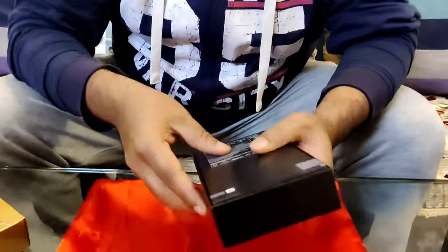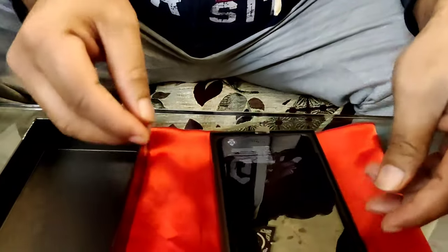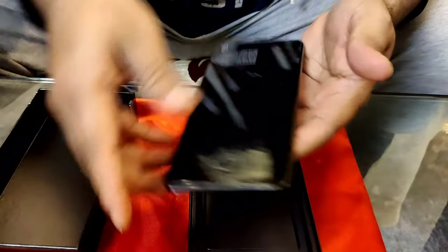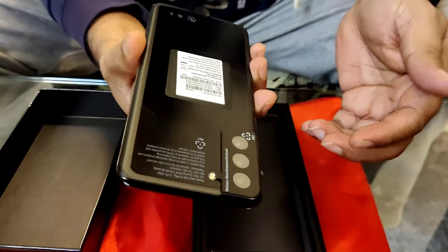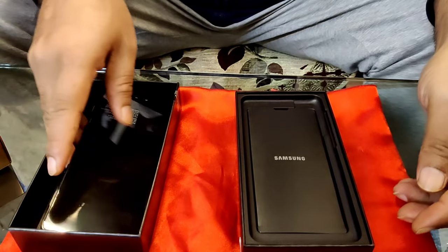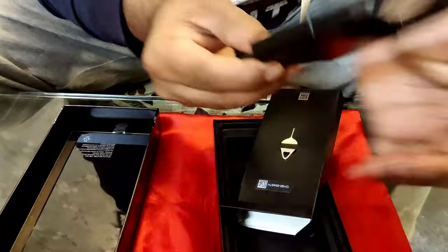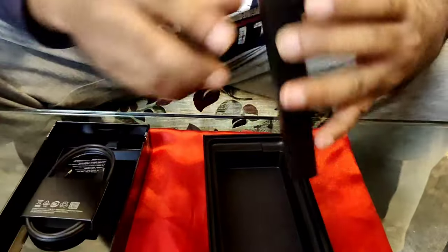So we'll unbox it right and we'll show you what we have in this box, and then we'll discuss the phone and other things. The unboxing part will be the fastest because there doesn't happen much in the box. This is looking awesome, fantabulous. So let's keep the phone on one side and see what other things are in it. This charging cable is without adapter, and this is documentation. Unboxing is done.